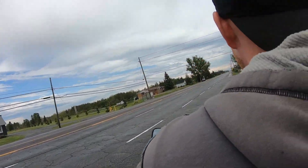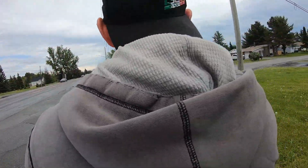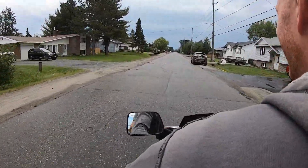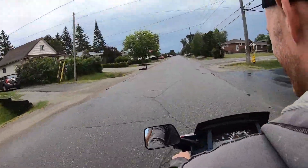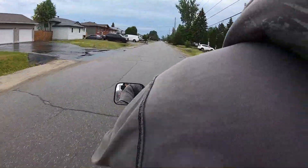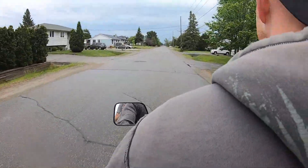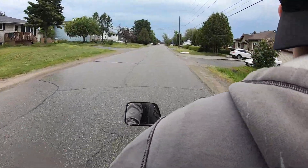Oh my god, I'm like shaking! Oh my god, these are losers! There's a compartment on the back - you like that? This may be one of the better things I've bought.